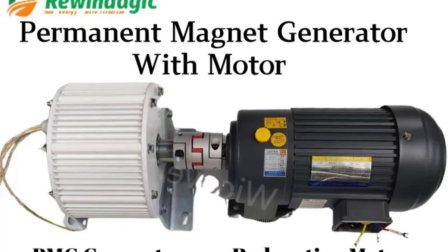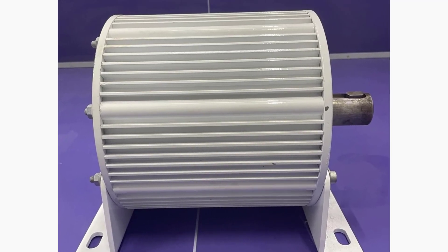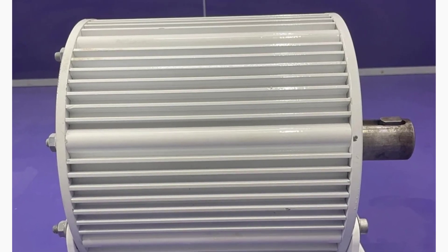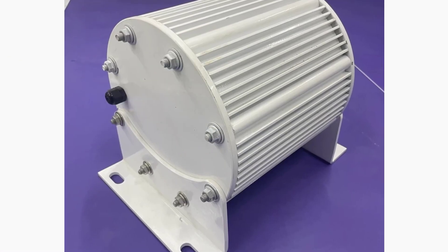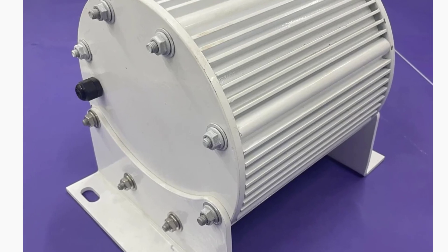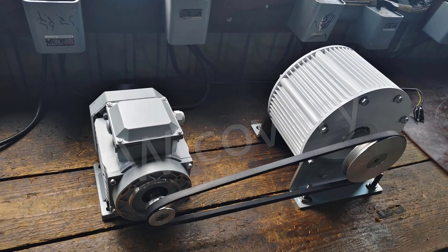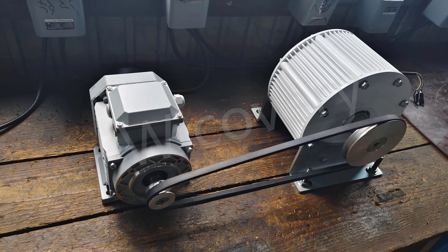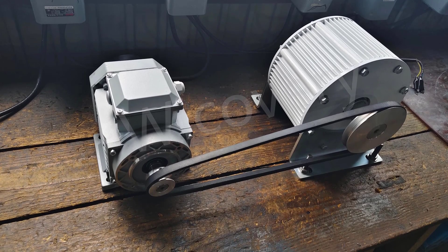Number 4 — 300 RPM 30kW Permanent Magnet Generator. Harness renewable energy efficiently with the 300 RPM 30kW PMG. Designed for wind turbines, water turbines, and DC motor applications, this generator delivers multi-voltage output including 48V, 96V, 110V, 220V, and 380V. Its permanent magnet design ensures high efficiency, stable power output, and long-lasting durability. Perfect for off-grid energy systems, small business renewable setups, or DIY green energy projects, providing reliable and low-maintenance performance for both wind and hydro applications.